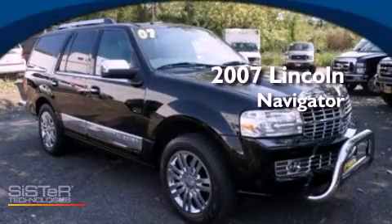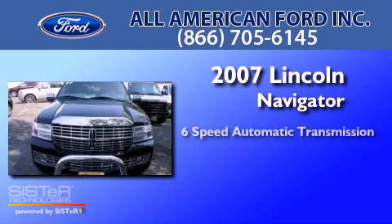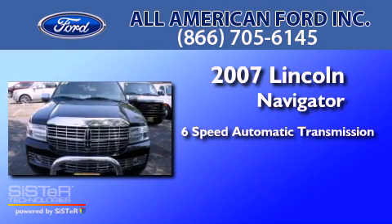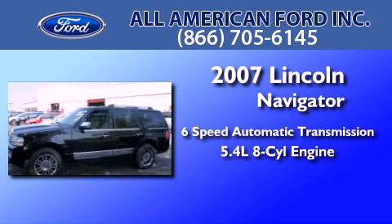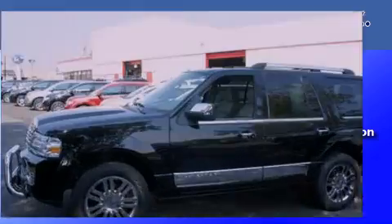This is a 2007 Lincoln Navigator. This SUV has a six-speed automatic transmission, a 5.4-liter V8, and the added safety and control of four-wheel drive.